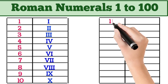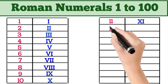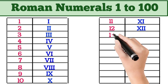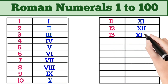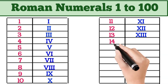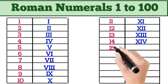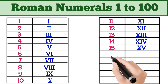11 = XI. 12 = XII. 13 = XIII. 14 = XIV. 15 = XV. 16 = XVI.